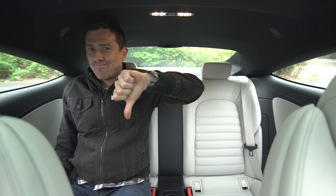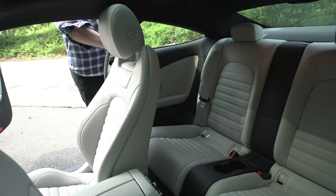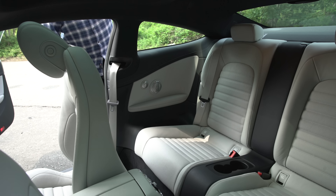Unlike in the C-Class saloon, you get 40-20-40 split folding rear seats as standard, and they drop down by pulling a latch that's easily located at the front of the boot. At full capacity, the C-Class Coupe can fit in a TV box, one large box and a small one, with room left over for a couple of soft bags.